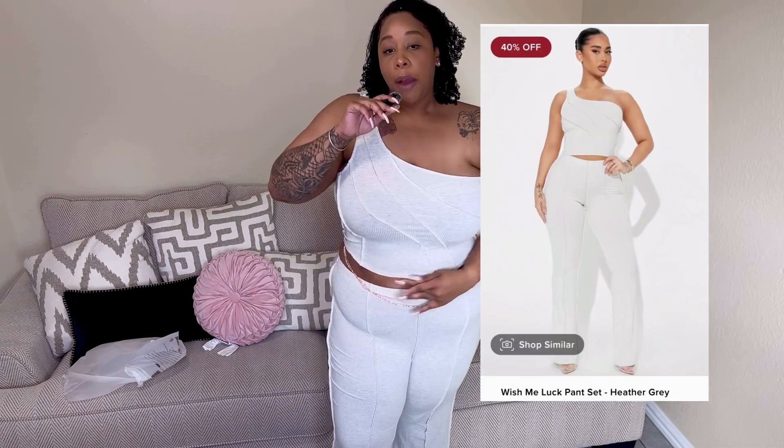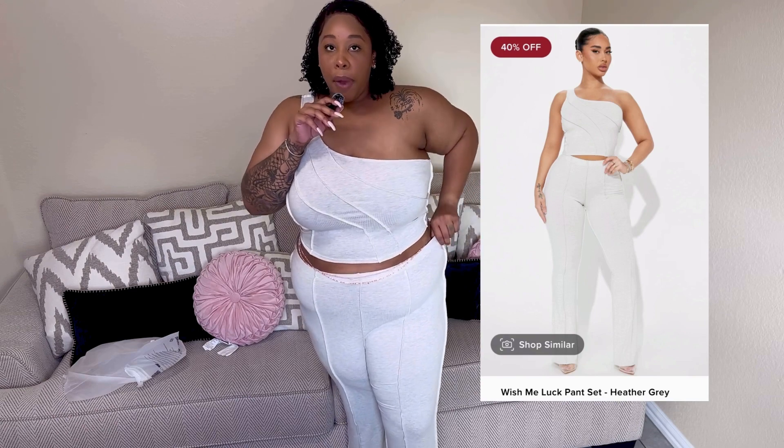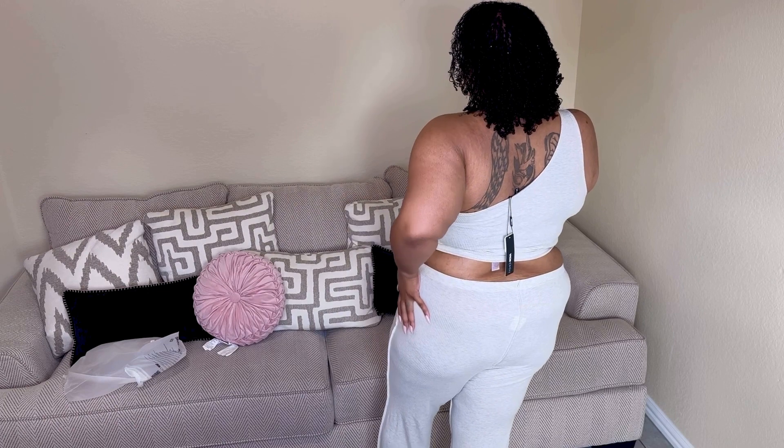Here's the heather gray set — just like the last one, I wanted to show y'all in case it looks different. I really love how this looks on my body. I loved the last one but I think I love this one more — it just looks so clean and well put together. I love the feel of it, it feels so smooth and comfortable, very relaxing. Let me know which color y'all like.